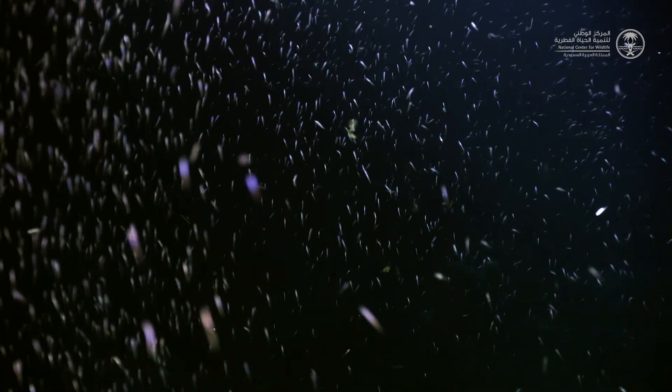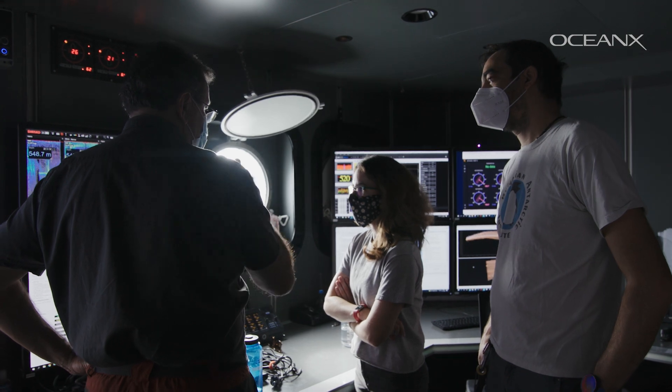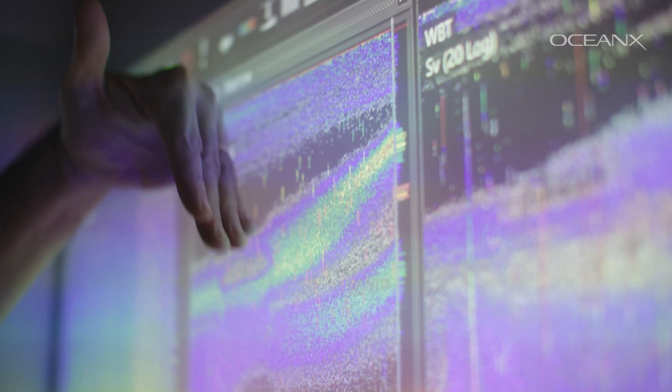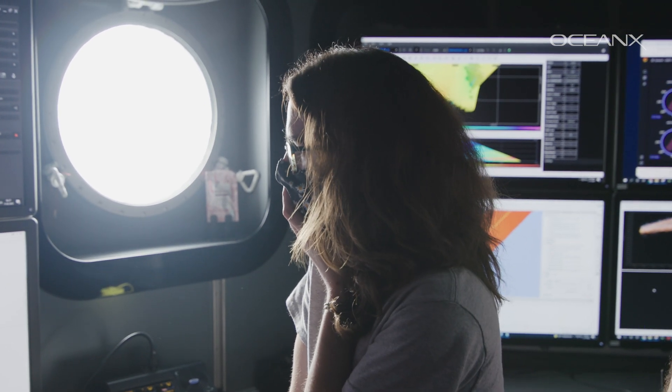Since echo sounders were developed to probe the presence of objects underwater, scientists found that there was a layer somewhere around 400 meters depth all across the ocean — a layer that was acoustically opaque. They also observed that that layer was never at the same location; it was moving up and down.